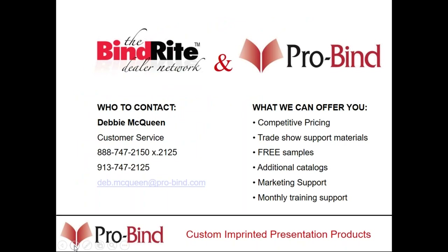Debbie McQueen is your new customer service rep, reachable at 913-747-2125. She's taken over for Emily, who is still with the company in a different role. We will match or beat any competitive pricing as long as we're quoting apples to apples. We have trade show support materials that are free of charge — if you're going to be doing a trade show and demoing ProBind, I will give you all the demo supplies and collated literature to bind at that trade show for free.